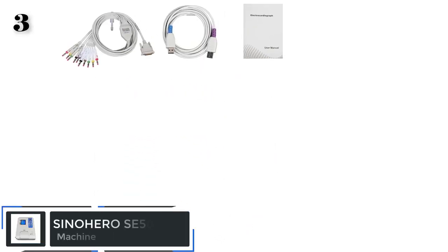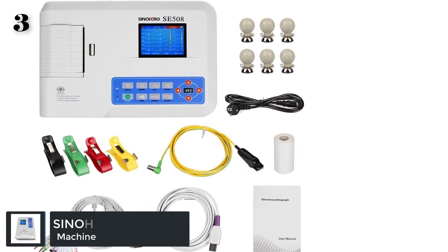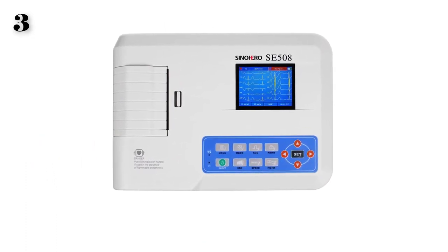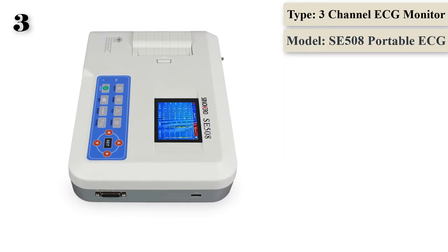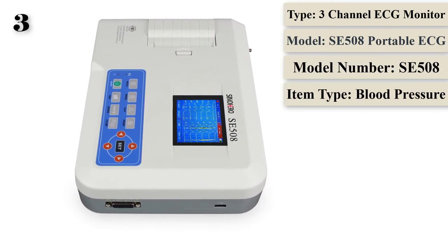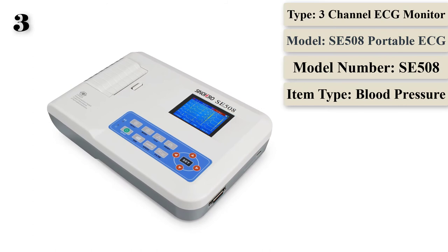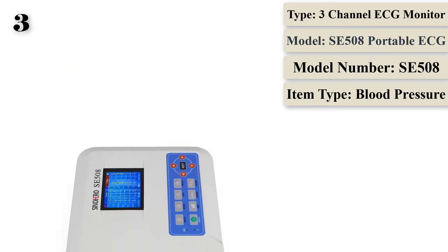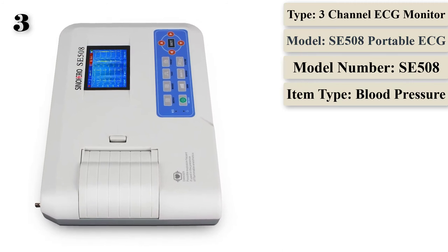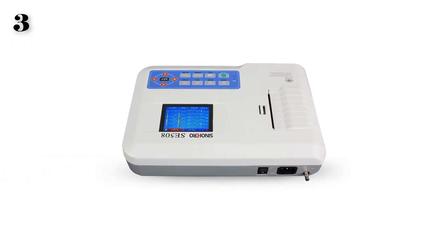Number 3 is the Sinohero SE508 ECG Machine, a digital electrocardiograph with 3-channel 12-lead USB EKG waveform monitoring and thermal printing. It features recording and displaying ECG waveforms in auto and manual mode, automatic measurement and diagnosis of ECG parameters, prompting for lead-off and lack of paper, multi-language interface, AC-DC operation, selecting any rhythm lead, and case database management. It supports sync collection for 12-lead ECG and uses digital signal processing for high-quality ECG waveforms via power frequency, baseline, and EMG filters.